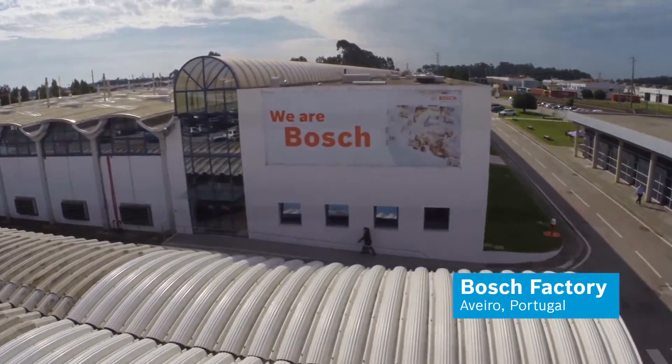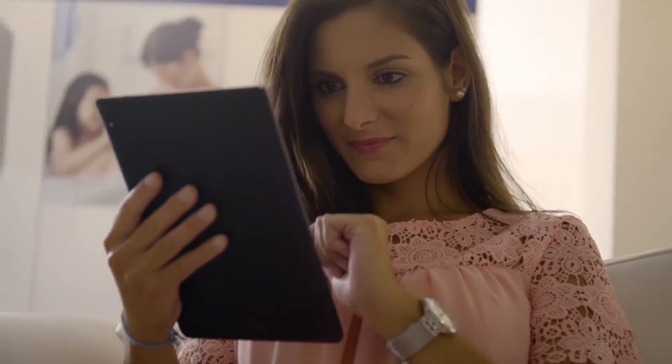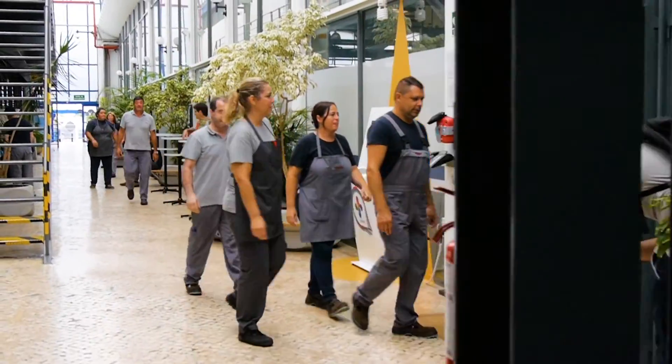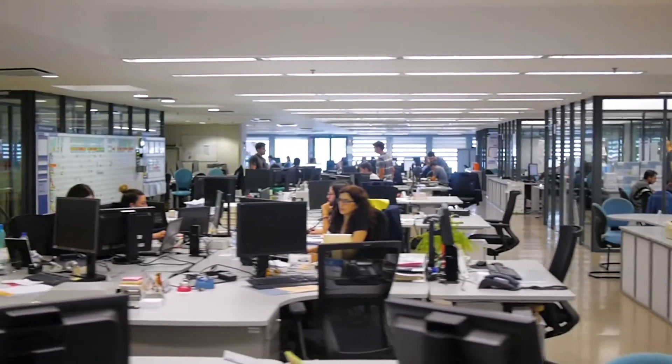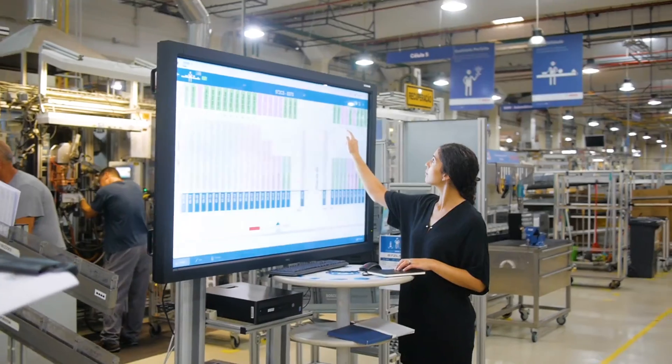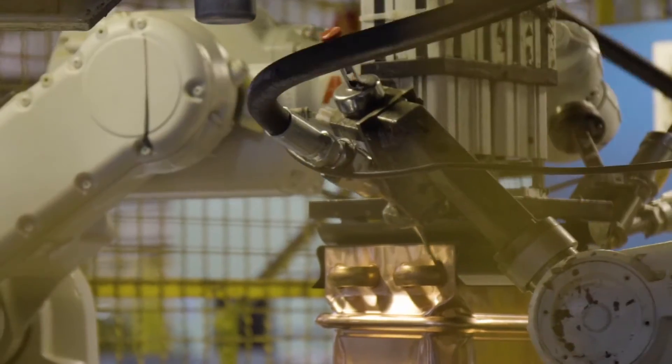Bosch is internationally known for advanced engineering and quality of manufacture behind its products. With more than 150 research and development engineers working in competence centers around the world, over 1 million tankless units are built in our factory each year.